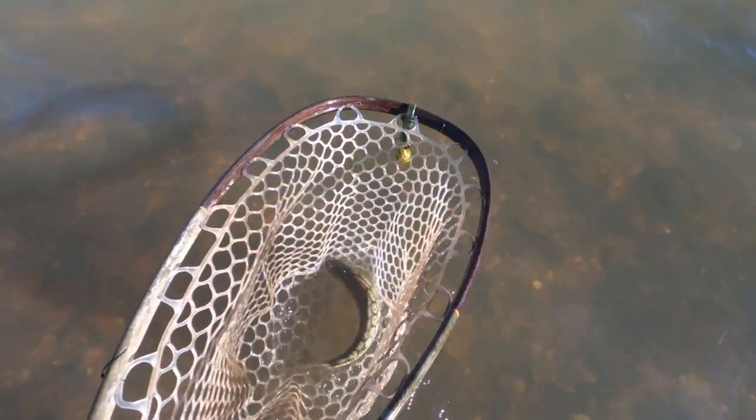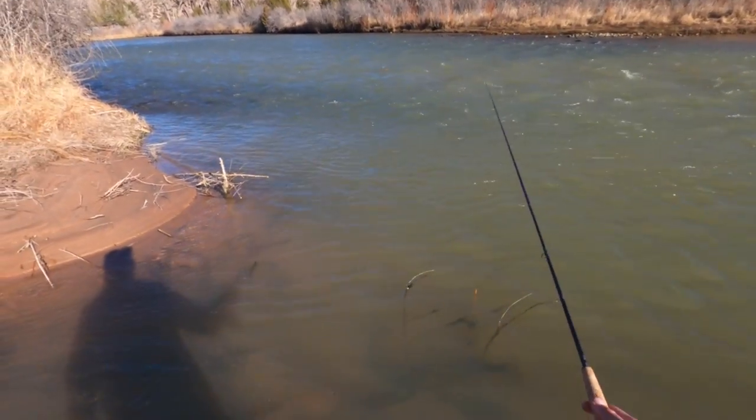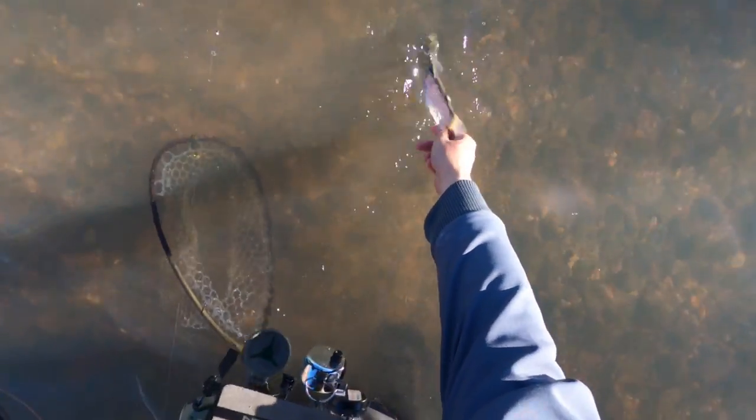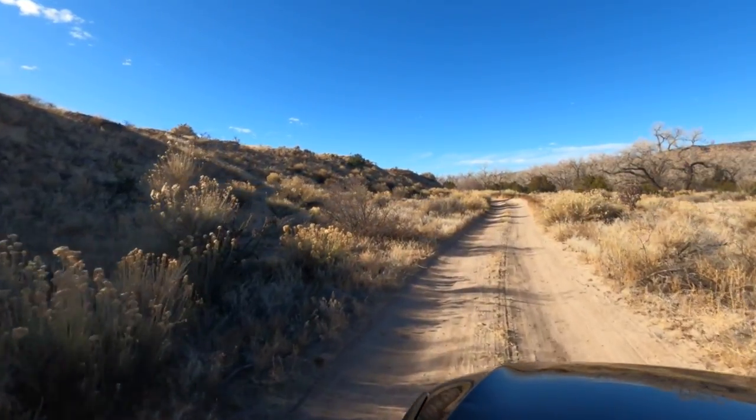Another little brownie. On the road again. Those last two spots did not fish as well as I thought they would. This last one I picked up another small little brown trout, but that is fishing.